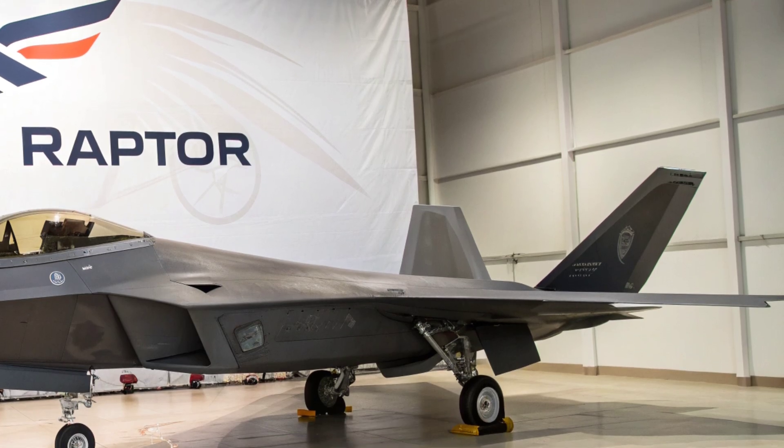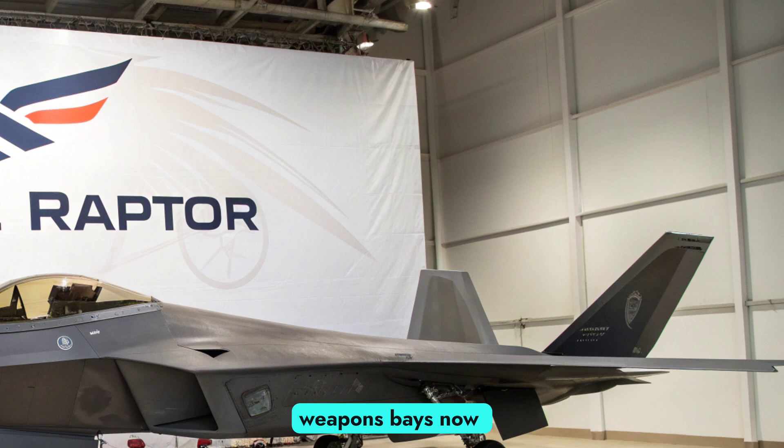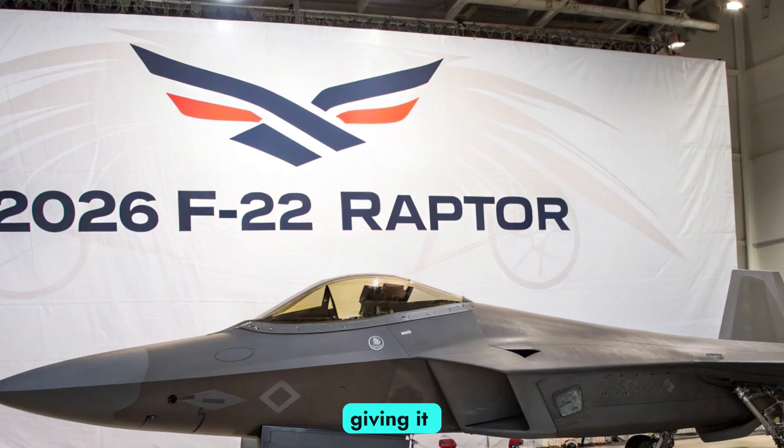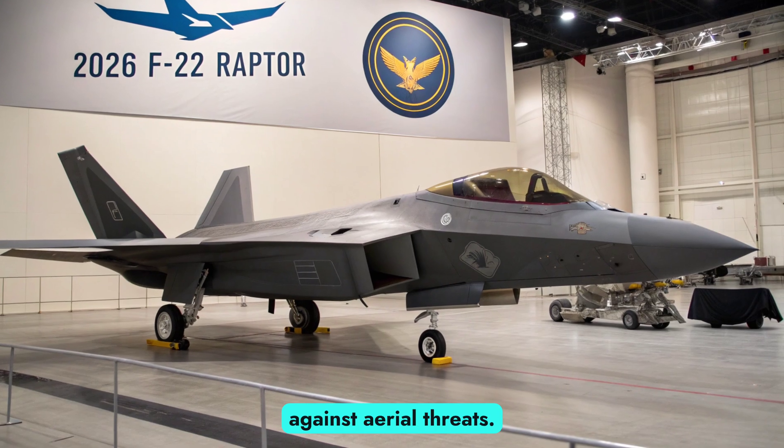Weapons and Mission Capability. The F-22's internal weapons bays now support the latest AIM-260 Joint Advanced Tactical Missiles, giving it extended-range striking power against aerial threats.